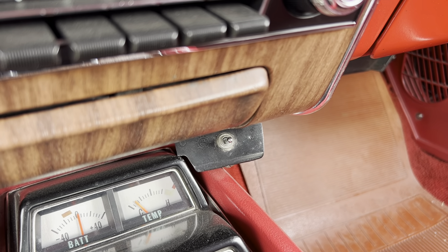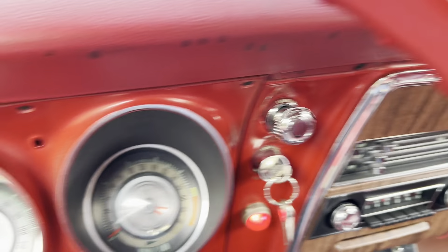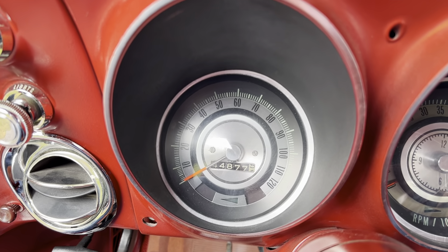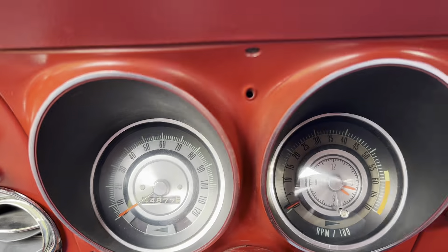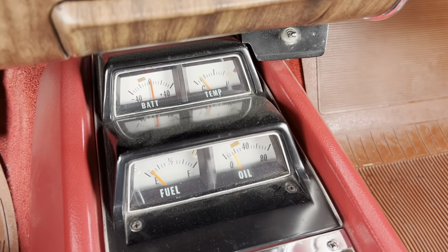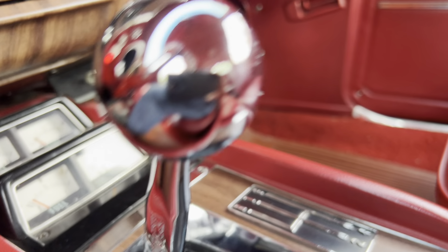Let's pop the hood. There is the heart of the matter — the L78. Numbers matching, factory installed, original numbers matching. The Corvette guys have kind of ruined that term with re-stamps, so to be clear: this is numbers matching original drivetrain. I think that's the correct terminology these days.